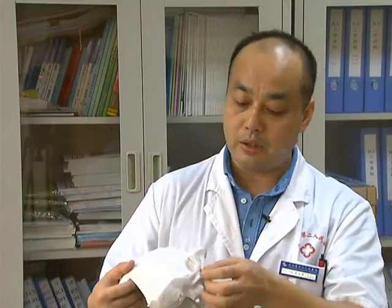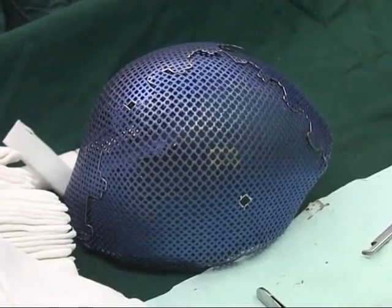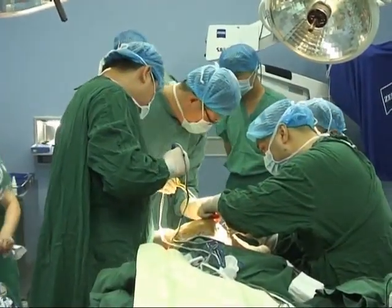We removed parts of the skull but left the facial cranium intact as a base in order to secure the titanium mesh. The surgeons said they divided the mesh into three parts in order to make the implantation process easier and make the mesh more stable.